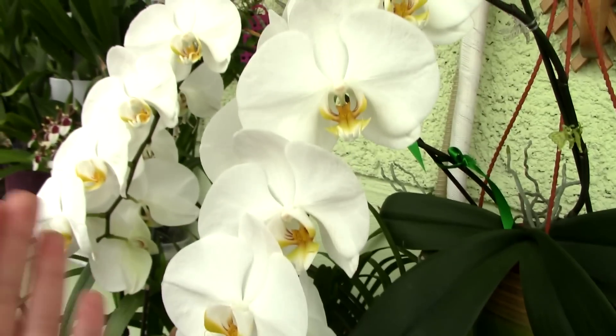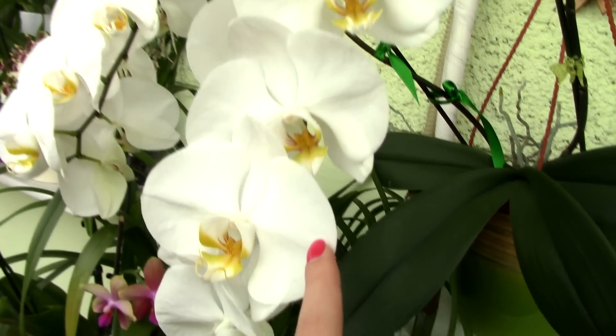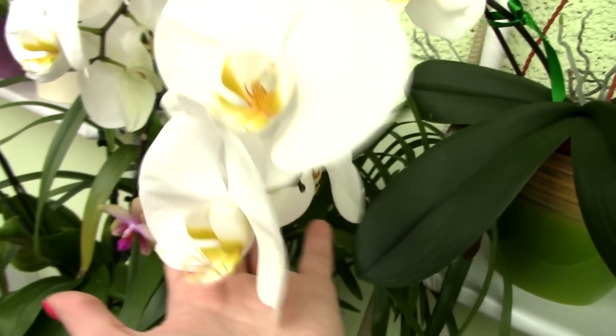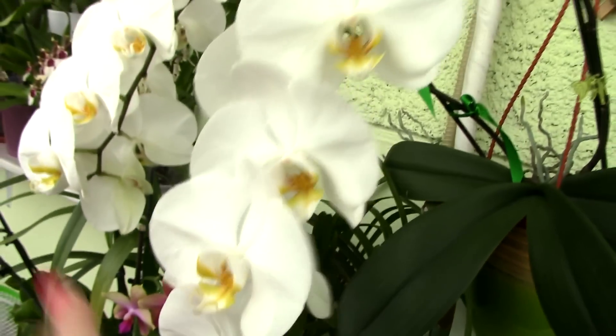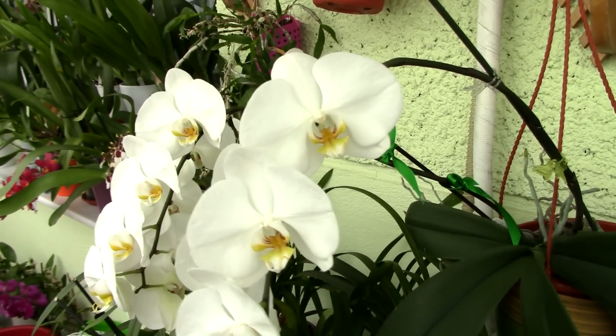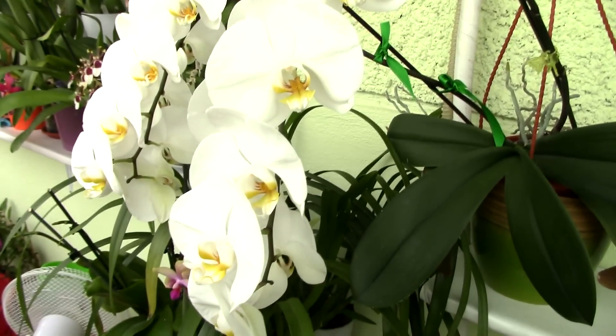It's okay — I managed to get about ten flowers on a flower spike, which I think is very good. This trait is indeed specific to the Sogo Euclidean. Although there are many white Phalaenopsis hybrids out there, I believe only the Euclidean one can produce super long flower spikes.